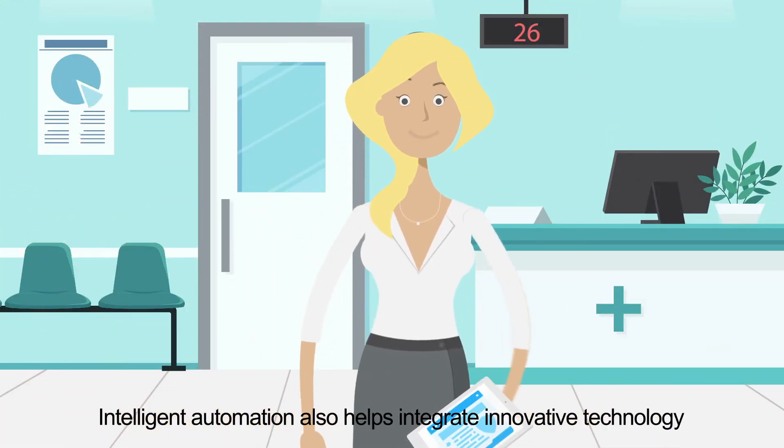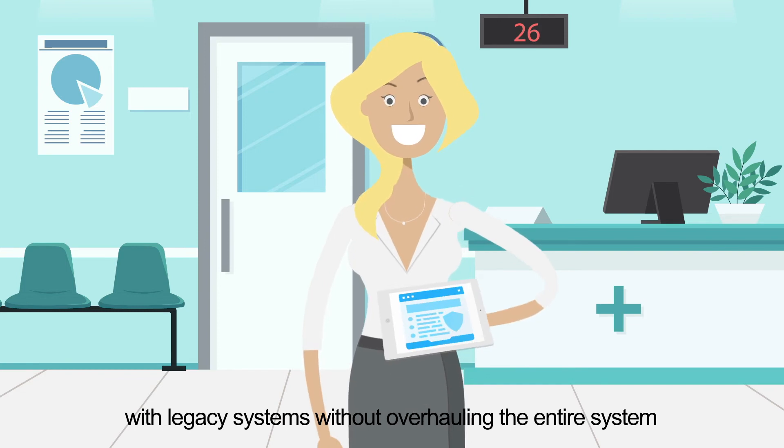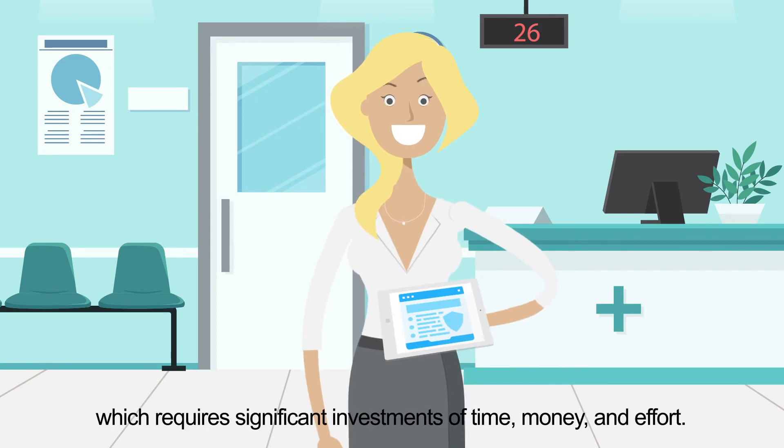Intelligent automation also helps integrate innovative technology with legacy systems without overhauling the entire system, which requires significant investments of time, money, and effort.